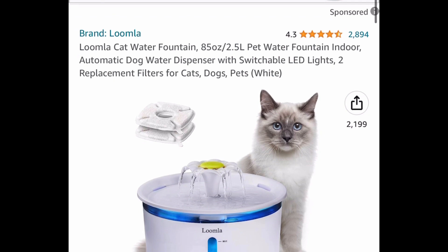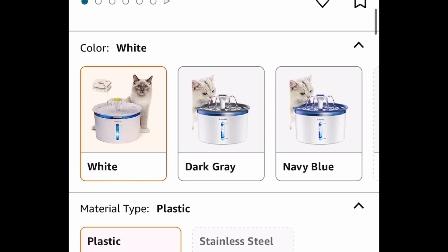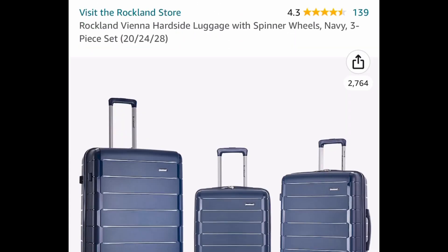Here we have this water fountain dispenser for pets. This has great reviews — it's 85 ounces and comes with two replacement filters. This one is currently price-dropped down to $14.20 instead of the $23 price tag.